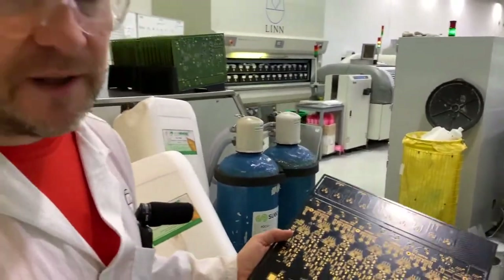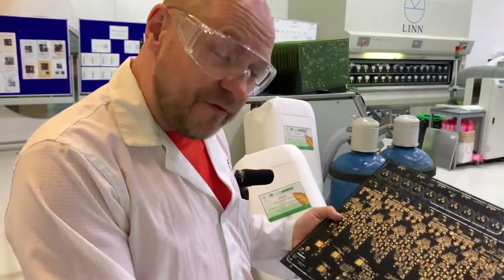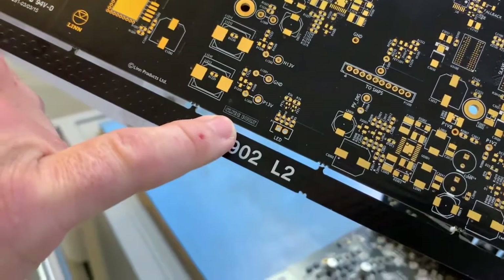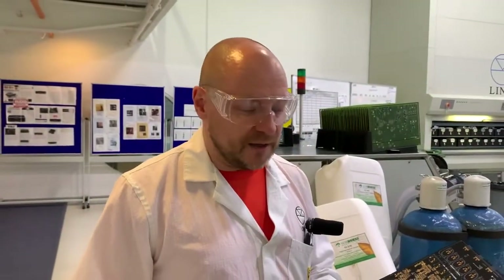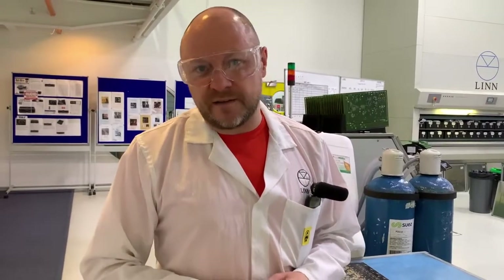Harking back to the nautical theme — Ivor is a big fan of the shipbuilding industry in Glasgow — on every Linn circuit board you will see a little logo that says 'Clyde Built'. That harkens back to the shipbuilding industry that Glasgow was very famous for in the 1800s and early 1900s. If a ship was described as being Clyde Built, it was deemed to be the best quality that it was possible to get. We very proudly print that on all of our circuit boards because we feel that we carry on that engineering tradition that Glasgow is so well known for.